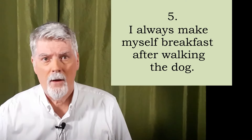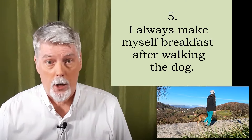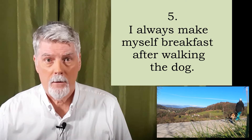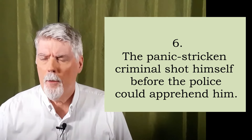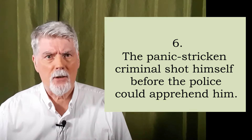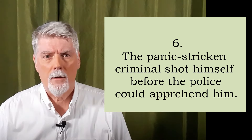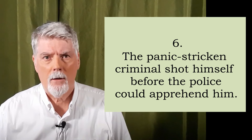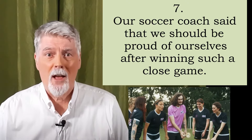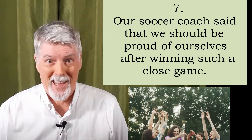Five. I always make myself breakfast after walking the dog. Repeat? Six. The panic-stricken criminal shot himself before the police could apprehend him. Repeat? Seven. Our soccer coach said that we should be proud of ourselves after winning such a close game. Repeat?